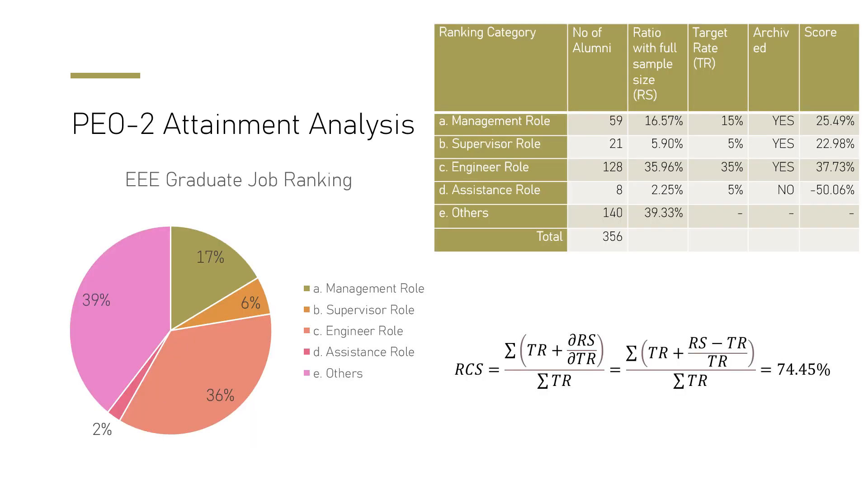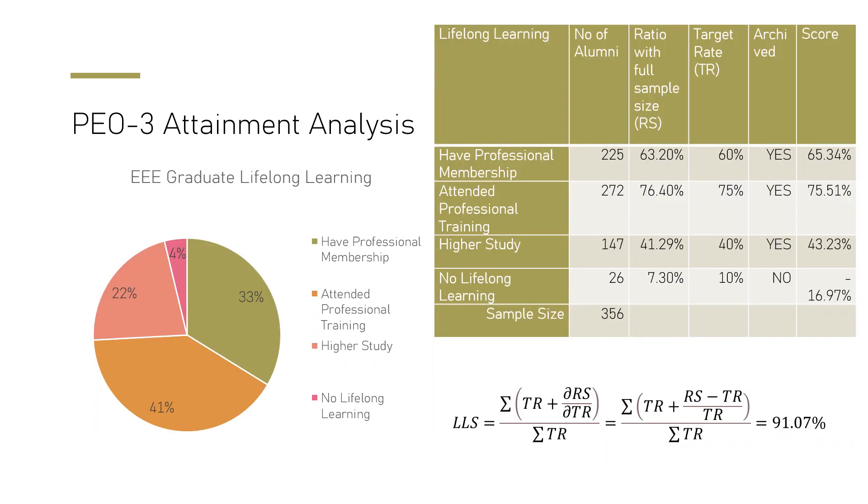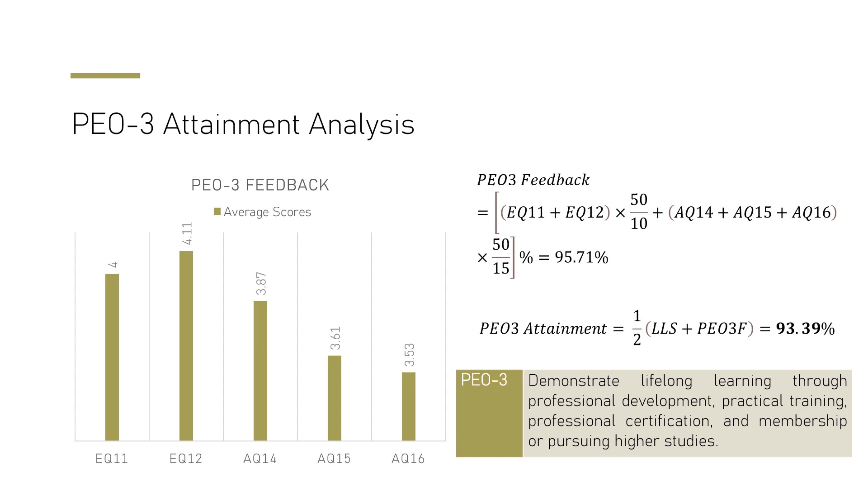For PEO 2, we similarly set questions and analyze how our graduates are performing. We find that 74% of graduates are achieving leading roles in organizations after four years, following professional ethics and effective communication. For PEO 3, we measure that 93% of our graduates are demonstrating good lifelong learning through professional development and practical training.